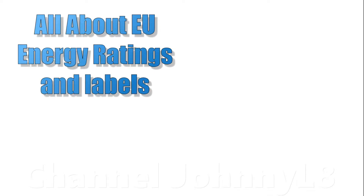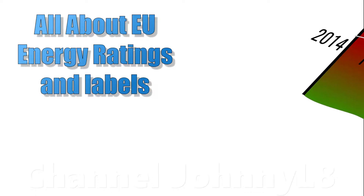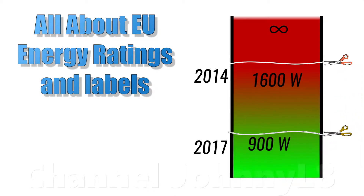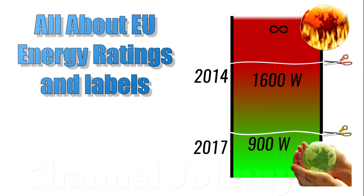In this video I wanted to chat about the EU energy ratings and labels. In September 2014 the motor power for newly manufactured vacuums was capped at 1600 watts, and this was further reduced to a maximum of 900 watts in September 2017. The intentions were noble — to reduce energy consumption and the environmental impact of vacuum cleaners.